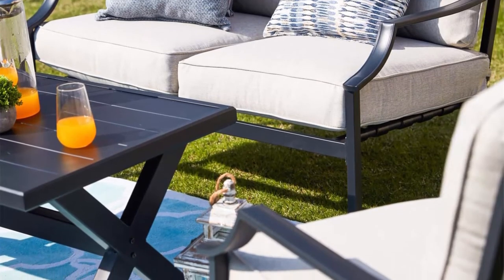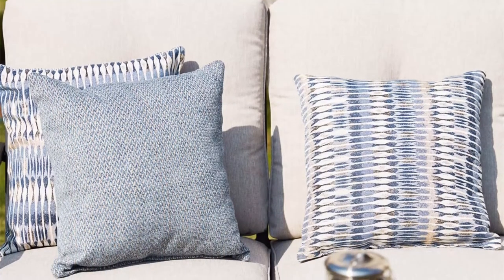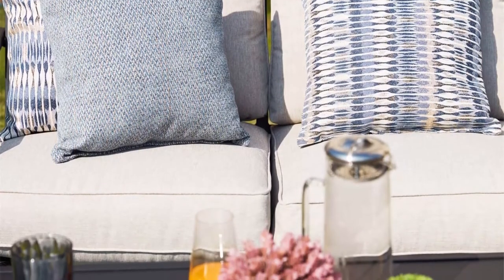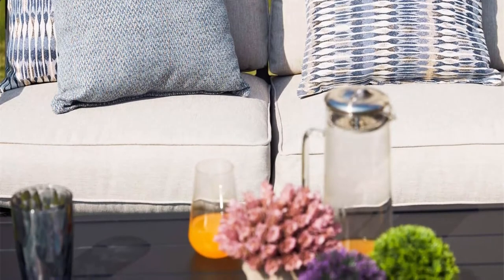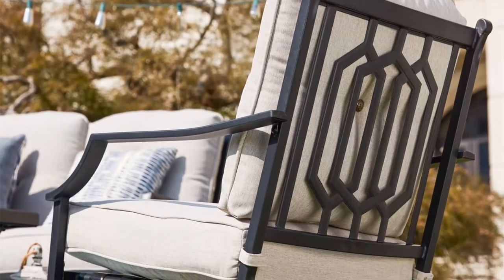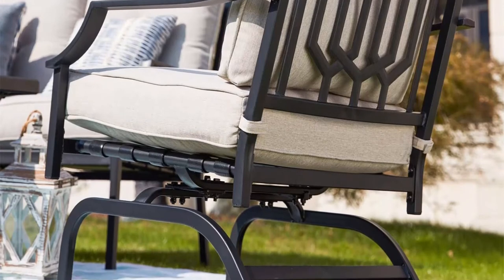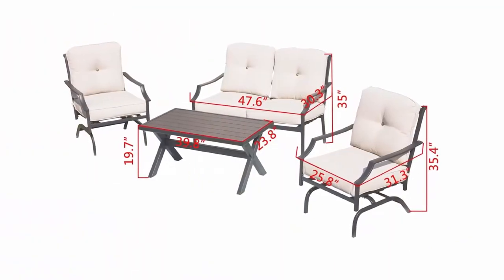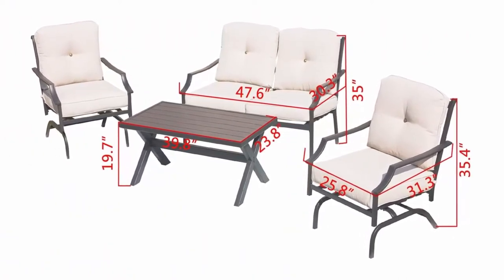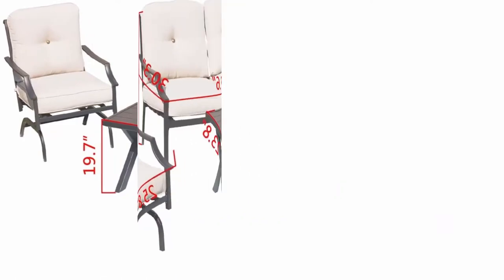Ideal choice: this all-weather outside furniture conversation set is designed the perfect size for your backyard, porch, deck, apartment, or terrace. Simple yet elegant, great for breakfast, outdoor brunches, or afternoon tea. Dimensions: patio bench 47.6 inches L x 30.3 inches W x 35 inches H; coffee table 39.8 x 23.8 x 19.7 inches; rocking chair 25.8 inches L x 31.3 W x 35.4 inches H. All required accessories are included. Top 4.